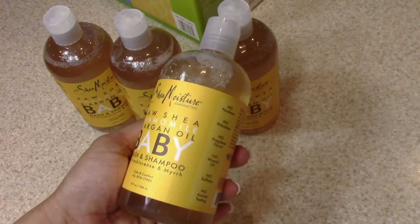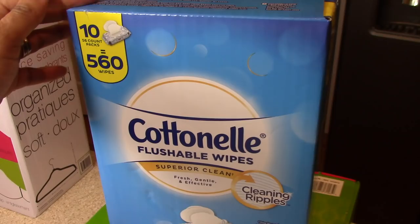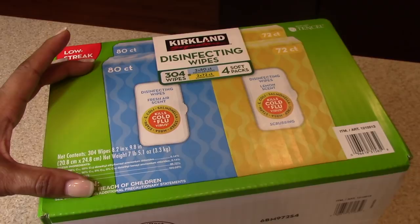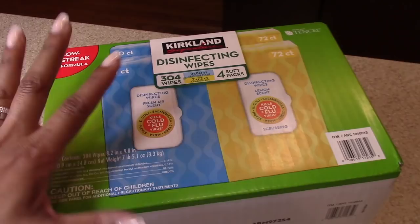I picked up a large package of flushable wipes — these will last several months. We use these in conjunction: a dry wipe first and then finish with a wet wipe. I got a big box of disinfecting wipes, which I use in the bathroom. Here's a quick hack: if you leave these on your sink in the morning and take one to wipe over your counter, that's a quick way to keep your bathroom clean without having to do a big cleaning session.